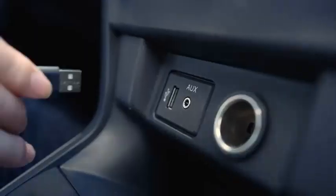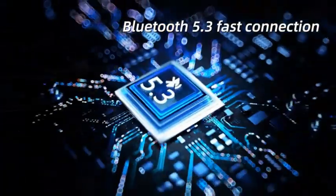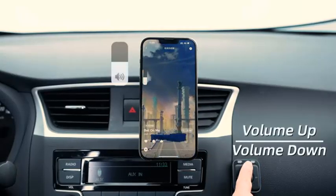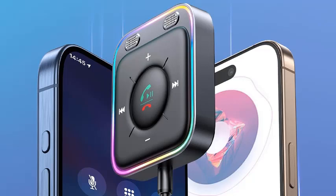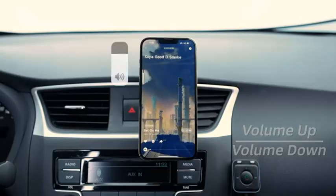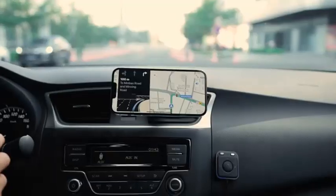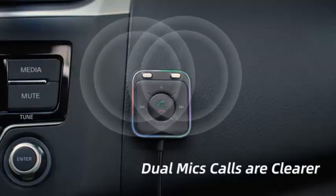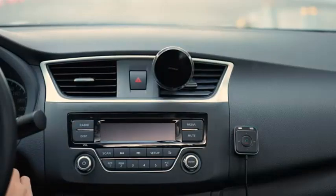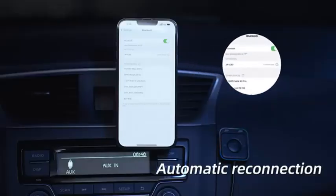Designed for convenience, the multi-function button allows you to easily control your music and calls without taking your hands off the wheel. With a simple plug and play setup, you can instantly transform your car's audio experience — no complicated installations required. This compact adapter is built to fit effortlessly into your car's interior, combining functionality with style. Whether you're commuting or embarking on a road trip, the Joyroom Bluetooth 5.4 auxiliary car adapter ensures your favorite tunes and important calls are always just a button away.